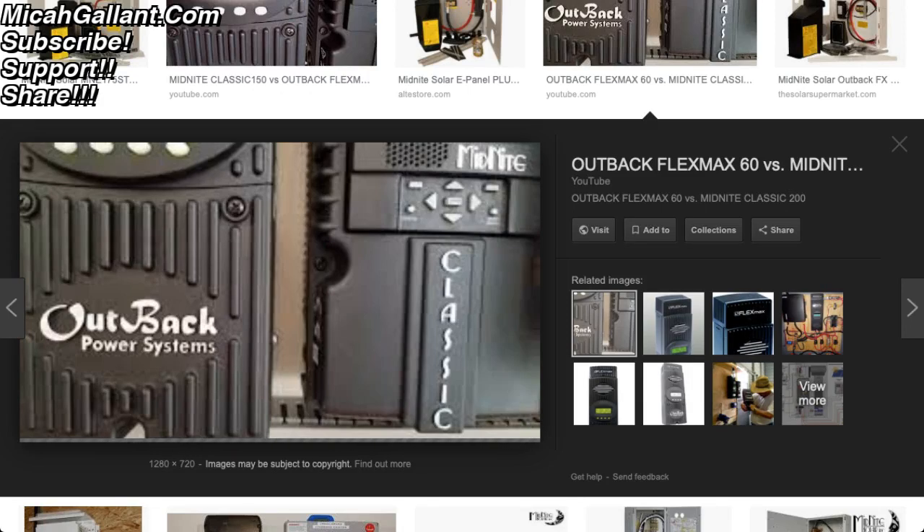Hey guys, everything new under the sun. Calling on all my solar experts — those who have followed me and watched my system set up. So far I've done a pretty basic, low level, cost efficient solar panel set up.